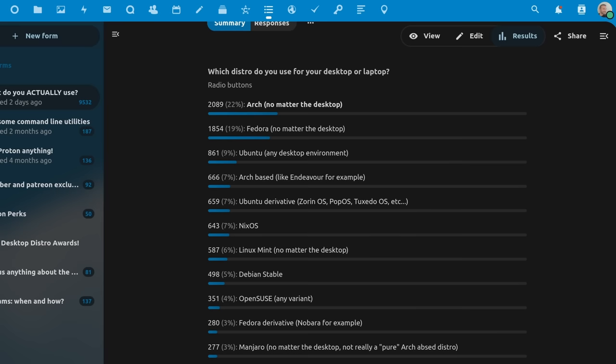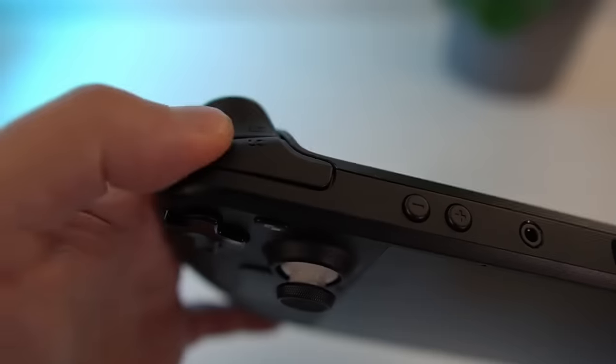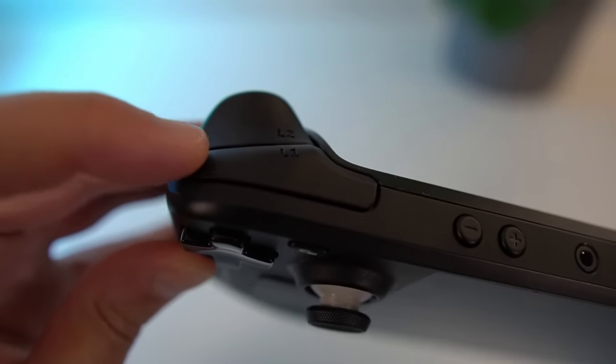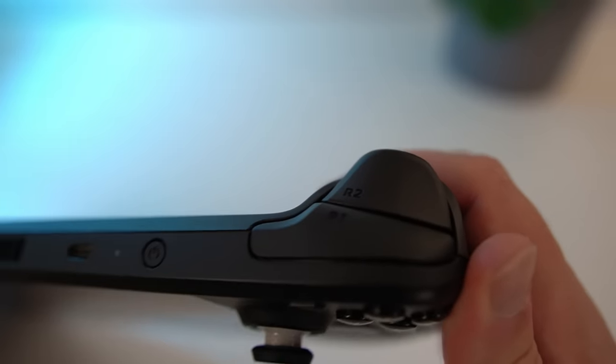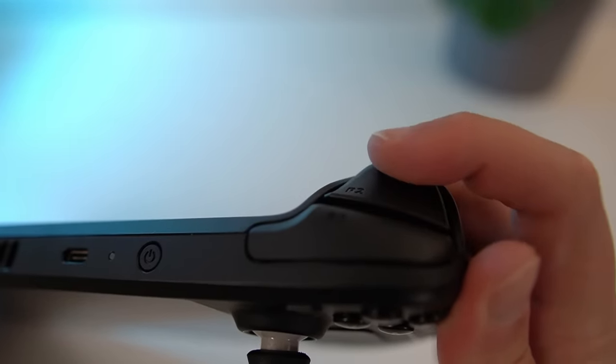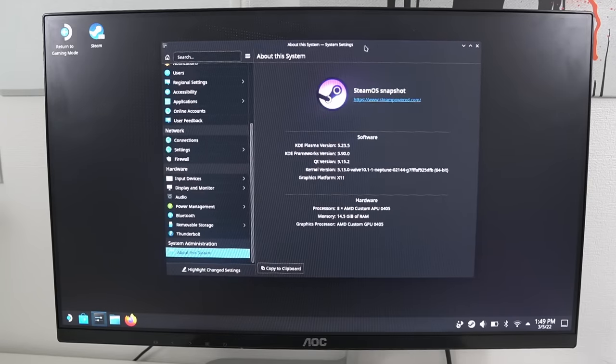Another thing that surprised me is SteamOS. It only got 39 answers out of the 9,500, meaning virtually no one seems to use their Steam Deck as their main computer. Since Valve sold millions of these, I was expecting it to be relatively well represented, probably at 3 or 4%. Turns out that Decks were probably sold to people who already enjoy Linux and already have a Linux desktop or laptop as their main computer.